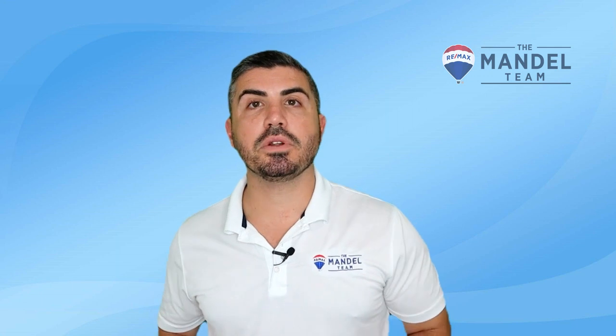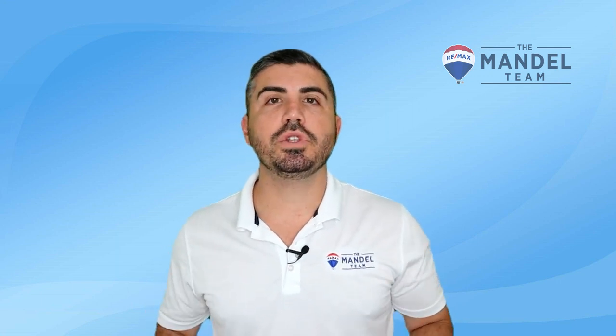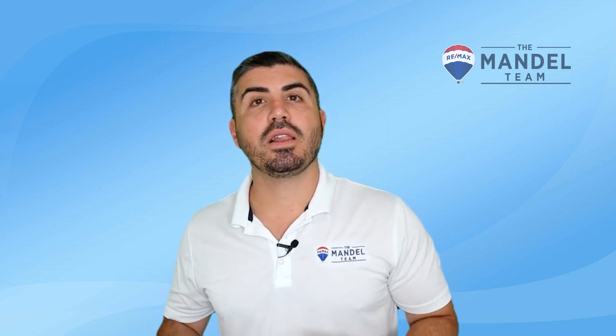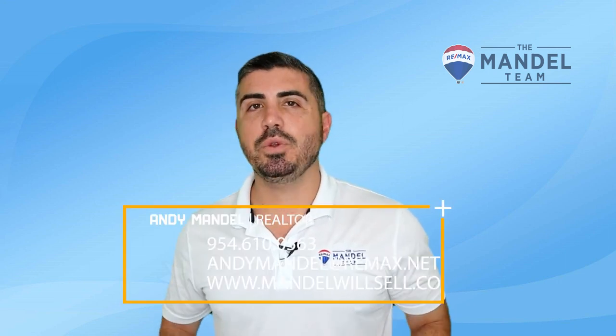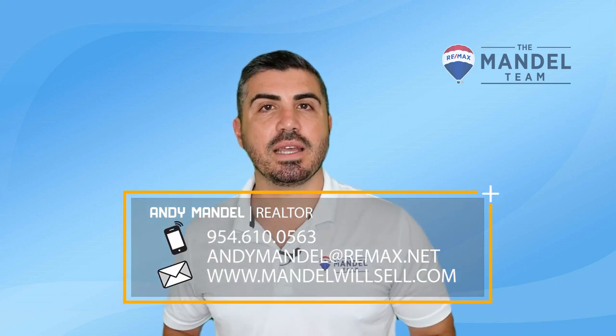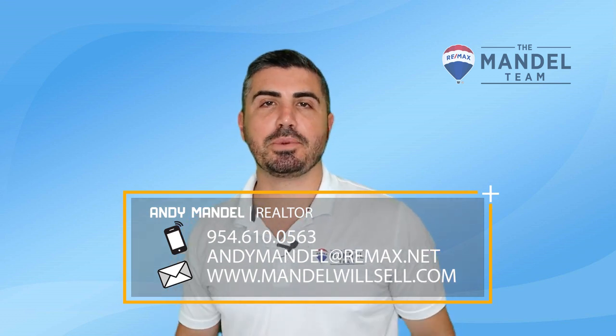This is a very time and labor intensive strategy, and we don't do this for just anyone for free — but for our clients that are committed to having our team help them, it's been very successful. If you need help navigating how to buy and sell at the same time, give us a call today to discuss your options.